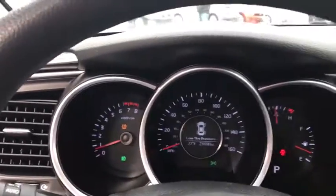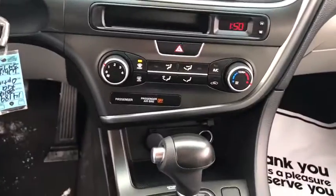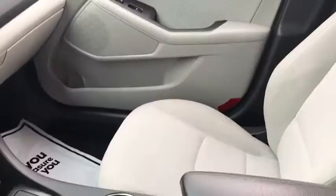Power windows, remote power door locks, trip computer, tachometer, speed proportional power steering, head-up display, power-heated outside mirrors, privacy glass.